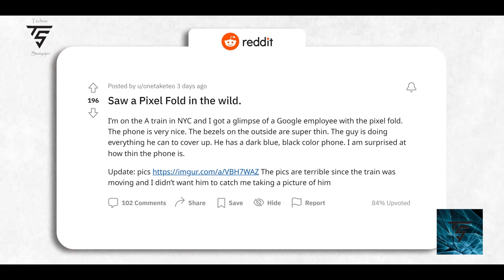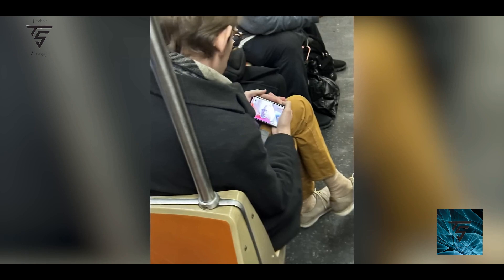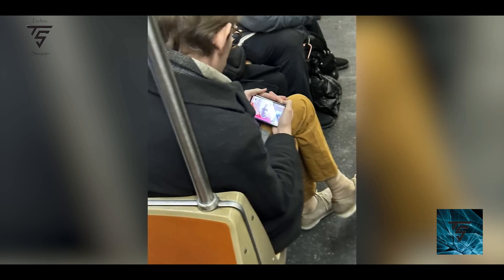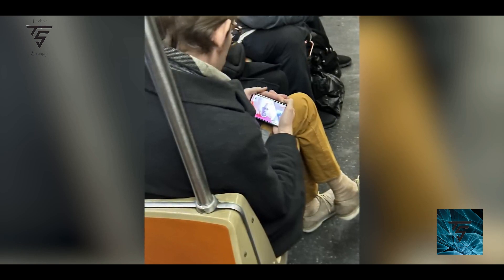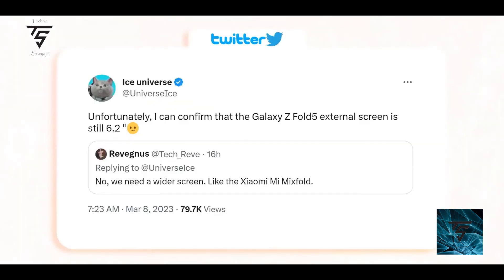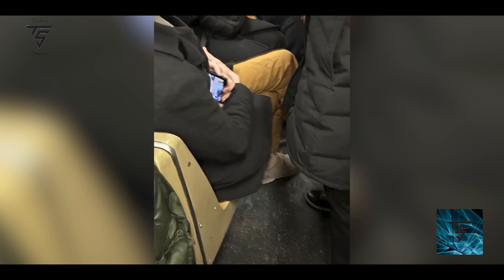The phone looks very nice. As you can see on the screen here, it comes with a 5.78-inch outer display, which is truly impressive because the Galaxy Z Fold 5 is not going to come with that wider display — it's going to have a narrower display. So Google is improving the outer display compared to the Z Fold 5.